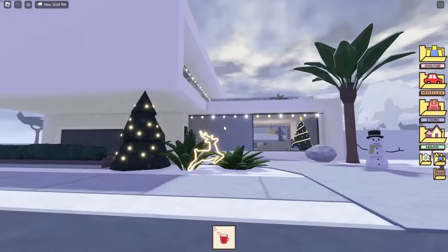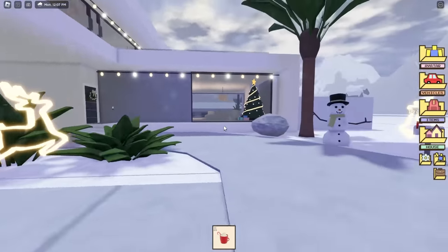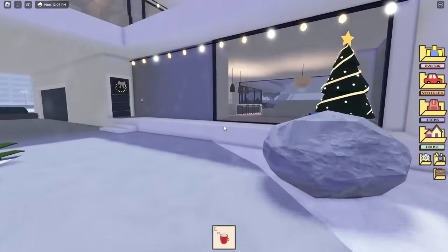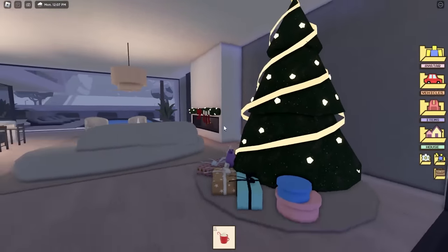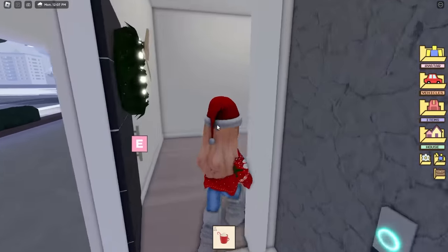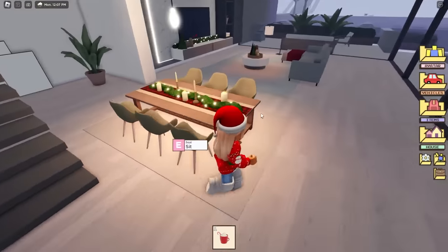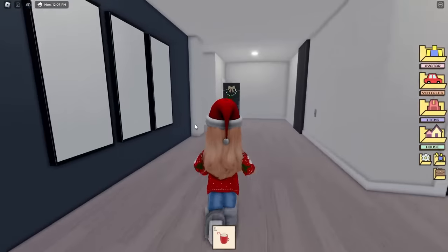Let's see another house — what about this big one? This is a cool one: they have reindeers outside, another snowman, and you can even look inside without going in. Look how cozy it looks — the Christmas tree, the fireplace is on — it just puts me in such a festive mood. And look at the dining table, it's all decorated for Christmas too, perfect for Christmas dinner!